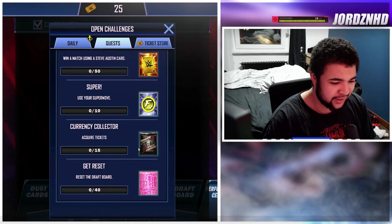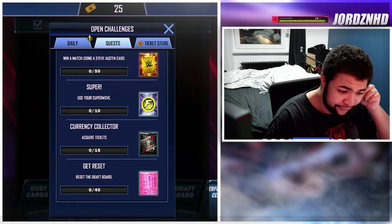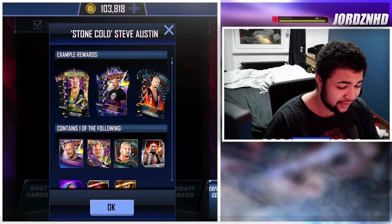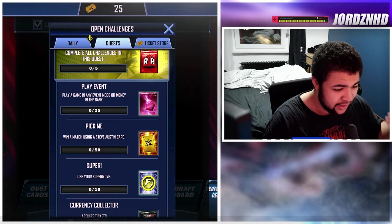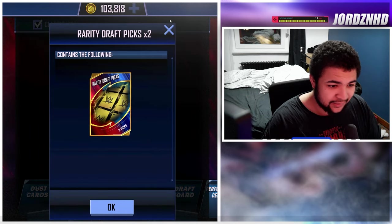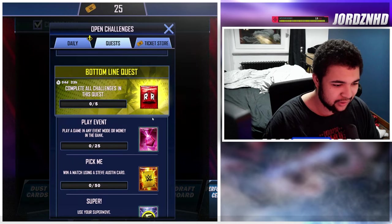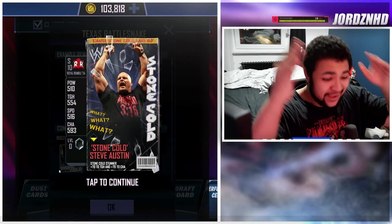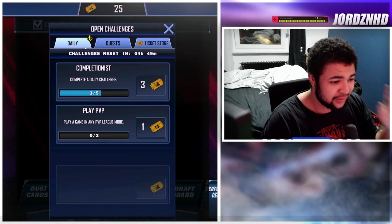To get the Stone Cold SE card for free: reset the draft board 40 times for some throwback Bret Hitman Hart cards; acquire 15 tickets (about a day and a half); use your super moves 10 times for gold tokens; win 50 matches using Stone Cold Steve Austin cards for two RDPs; then play Money in the Bank or an event 25 times for pro crystals. Complete all that and you get the Stone Cold Steve Austin SE card for free.